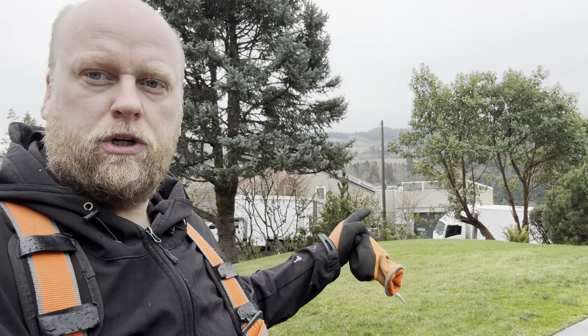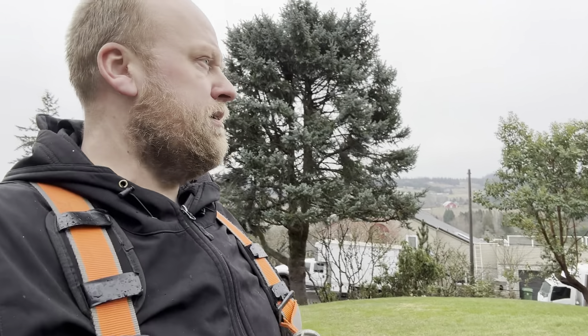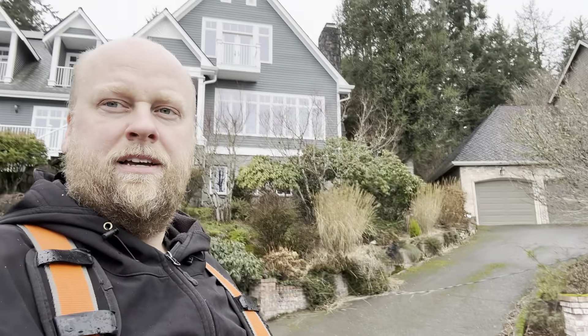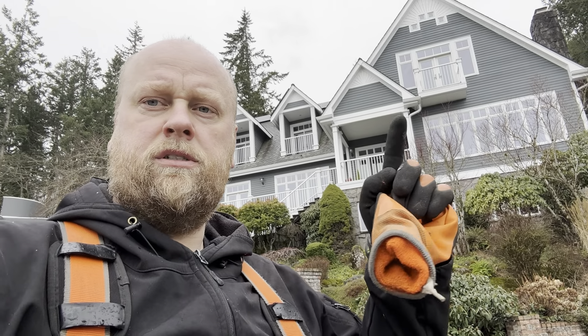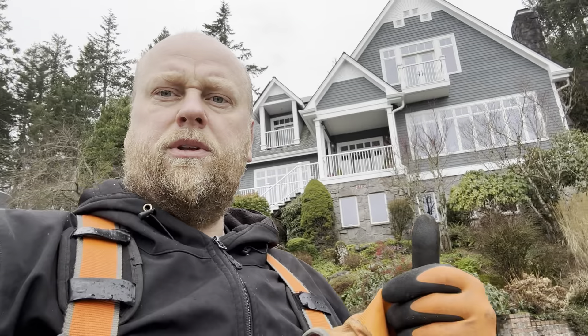There's the house we're working at right now, getting those gutters cut out. And this is the house we did last year — a lot of corners, different angles. This one took three days, but we got it knocked out.